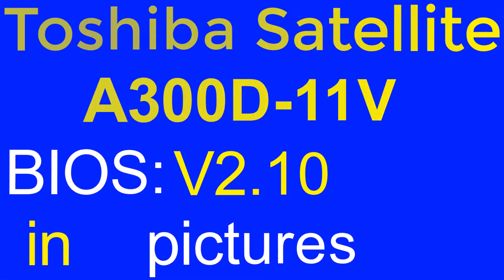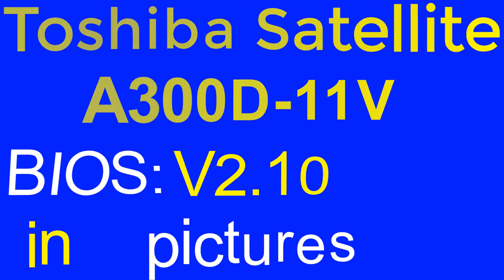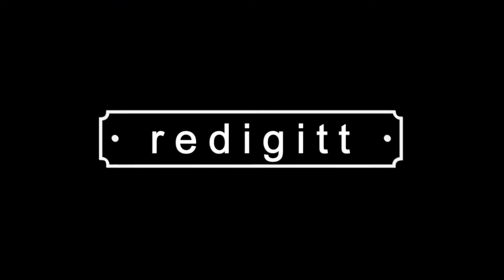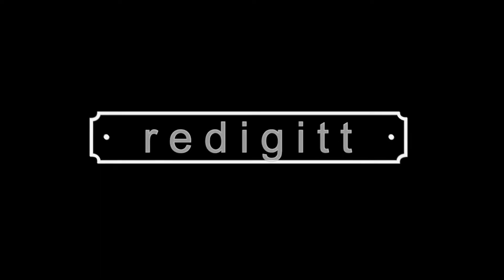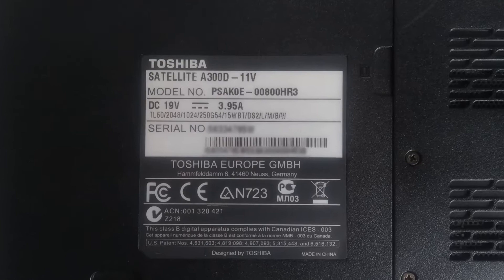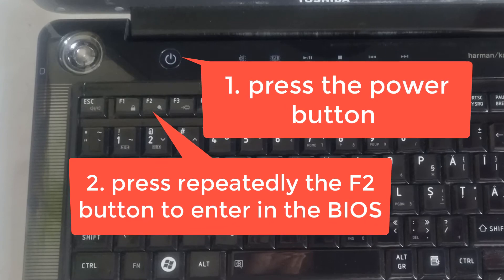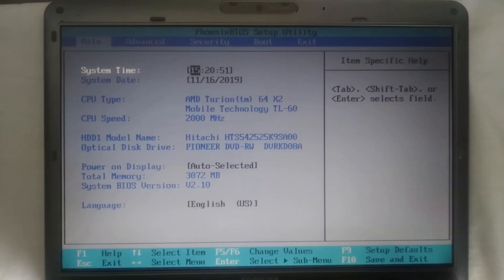Aloha. In this video I will overview in pictures the BIOS settings for the Toshiba Satellite 300d11v laptop. For some of you this slideshow may seem a little bit boring, but from this slideshow you can get a picture of what settings you could change for better performance before you buy this laptop.